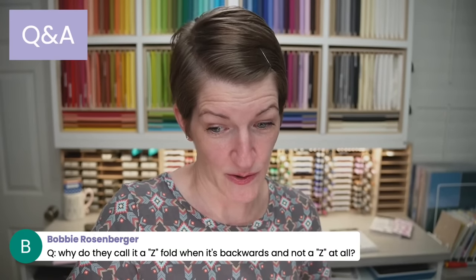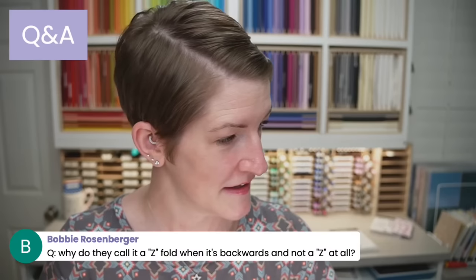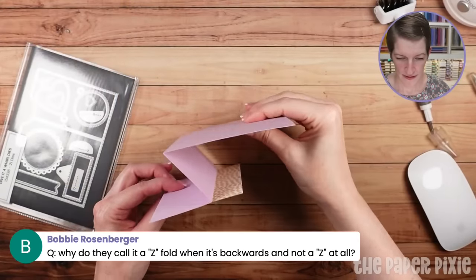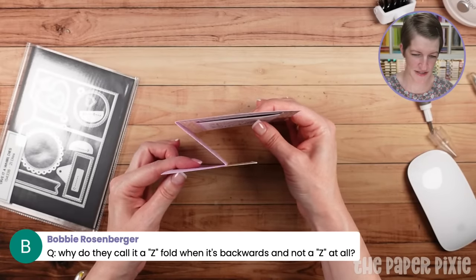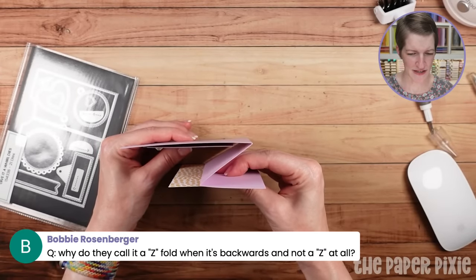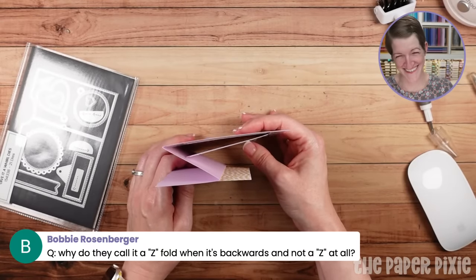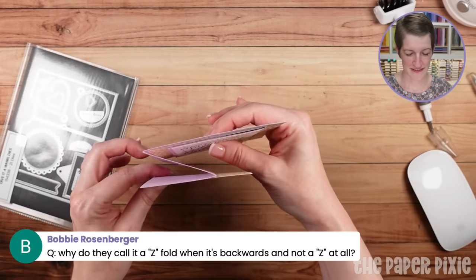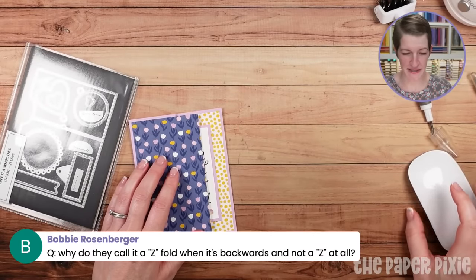Why do they call it a Z-fold when it's backwards? Well Bobby, it depends on which way you look at it. Technically it is a Z — in the same way it's an L bracket or C channel. If you look at just the card base this way... Z — if that makes sense, you're looking at just the card base and not the layers. That's where the Z part comes from. Obviously if you created it the other way, it would be a backwards Z. It's like an L bracket — it's still called an L bracket even if you flip it. But yes — looking at this one, it is a Z shape. A zigzag, how's that?